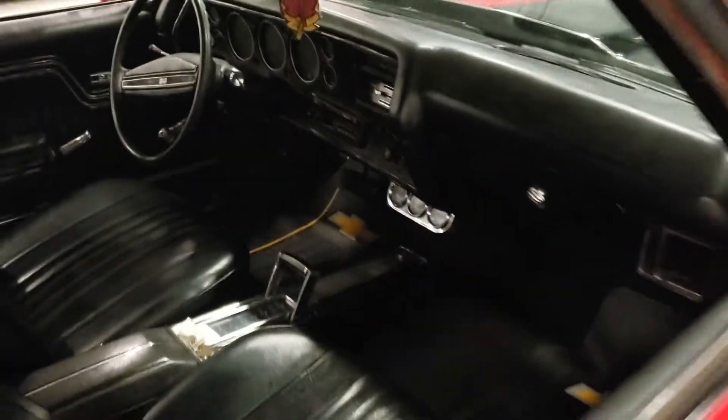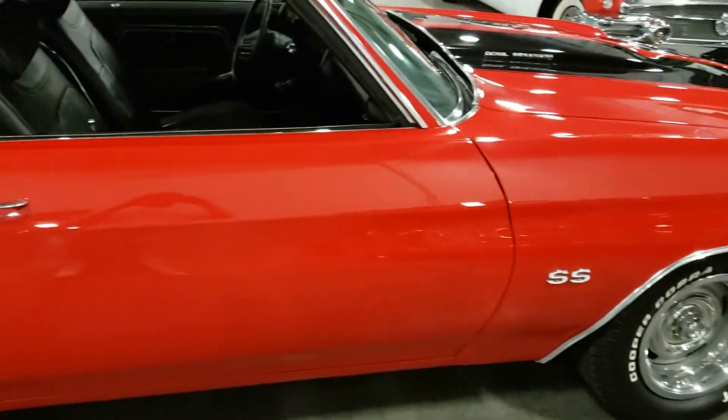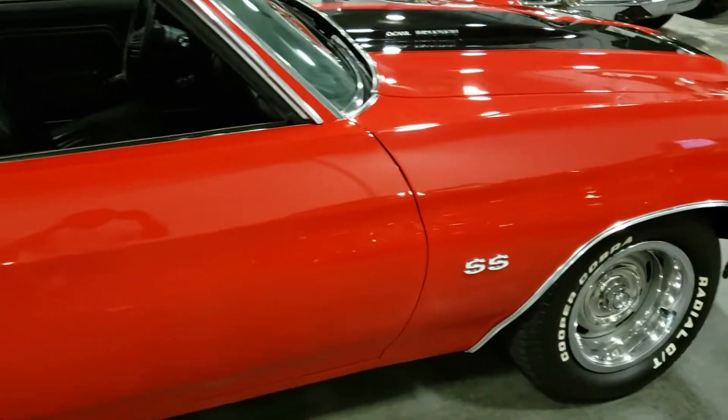Nice black interior — rear speakers in the back. Excuse me, real rear speakers in the back, not headphones. I don't know what I'm talking about.